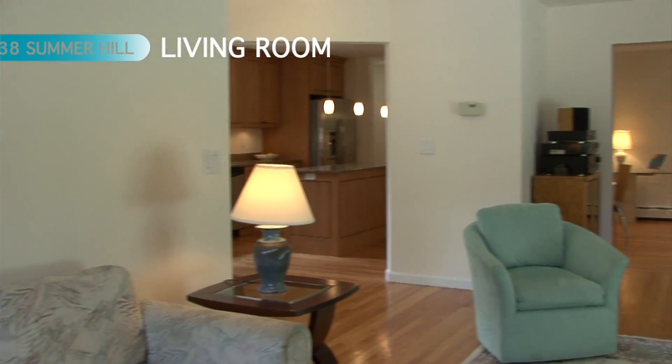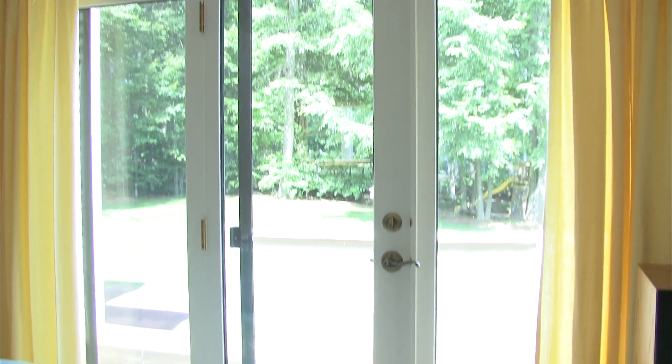The generously sized living room has a fireplace and hardwoods as well, also a slider with access to the backyard.